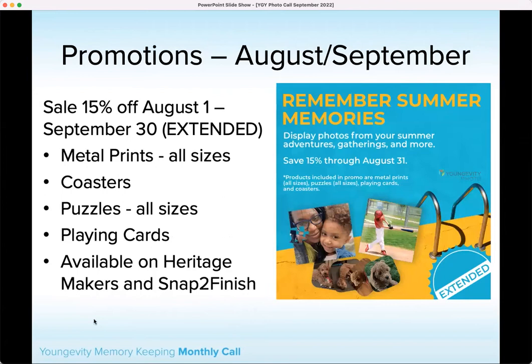We just have a few days left in our existing sale, which includes metal prints, coasters, puzzles, and playing cards. Those are available both in Heritage Makers and Snap to Finish. That sale goes until September 30th, which is Friday — 15% off.